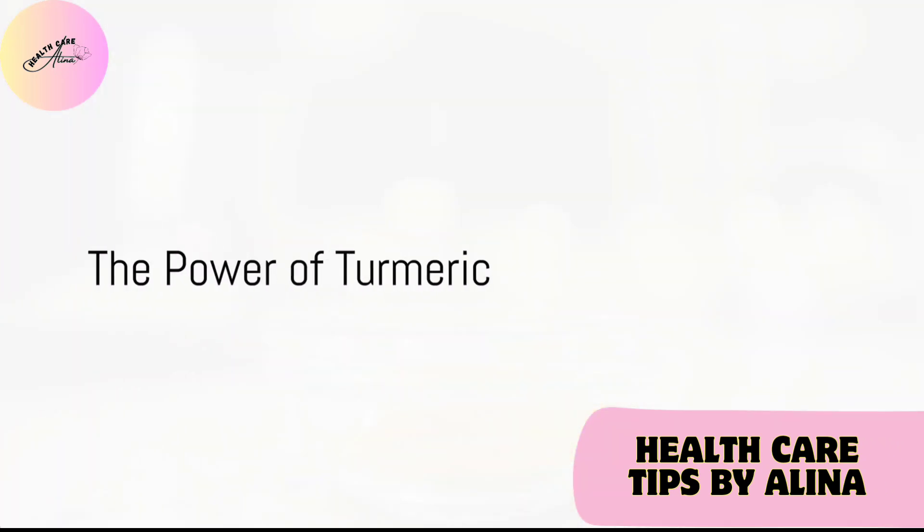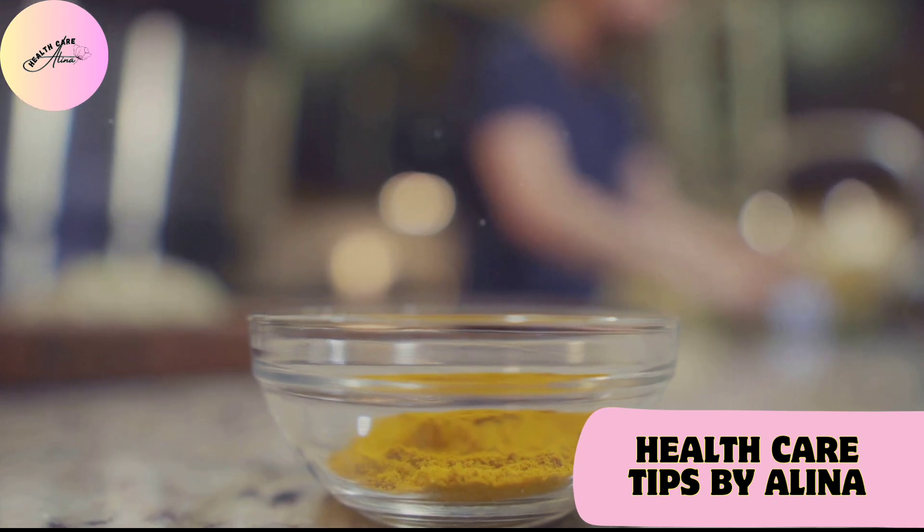Lastly, we have turmeric, the golden spice. Renowned for its anti-inflammatory properties, turmeric can be a powerful addition to your kidney-friendly diet.